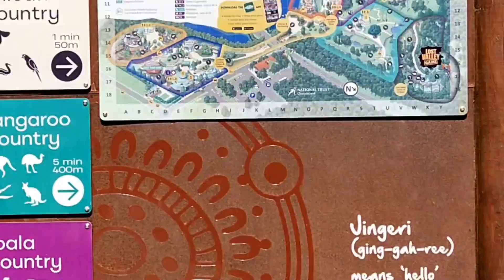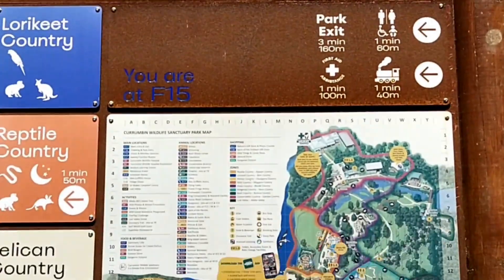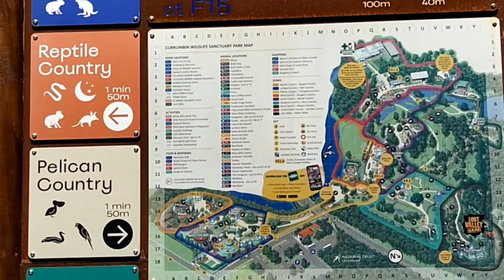This is a welcome to Jingaree — all the countries, there's your map there. It's not bad, it's a bit hot today, but should be a good day.